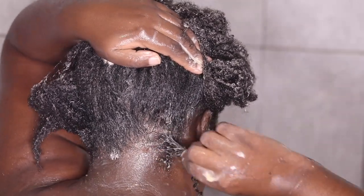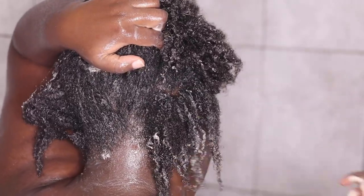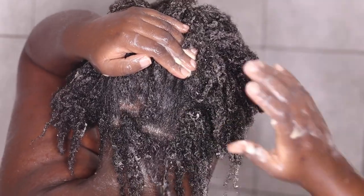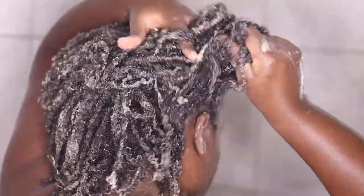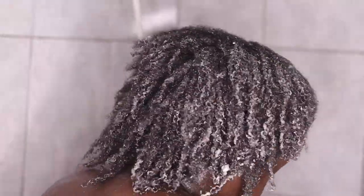You can see the texture of my hair — I wish you could touch it right now, it's so soft. It has not been stripping off the moisture and it's still clean. I detangle as I go, and I'm putting the video at 500% speed so we don't live here all day.